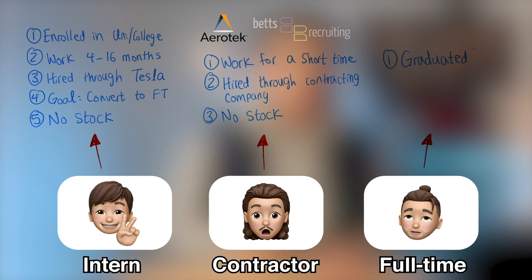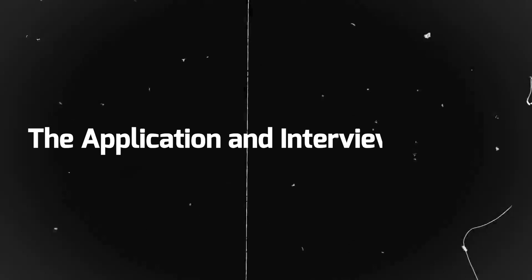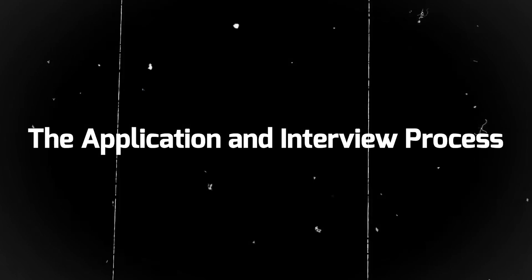Finally, full-time engineers are people who have graduated from university and work at Tesla indefinitely. They get Tesla stock and are hired directly through Tesla. Now that we know the types of roles Tesla offers, let's look at the application and interview process for each. Everything I'm about to say may differ from team to team, but this is just a general pattern.